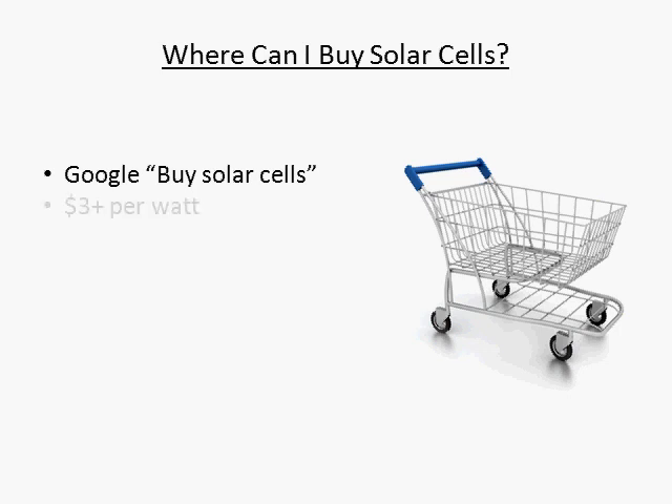They will range in price, but expect to pay around $3 or more per watt. Another great place to find solar cells for sale is eBay. Just search the term 'solar cells' and you will find hundreds of items for sale.